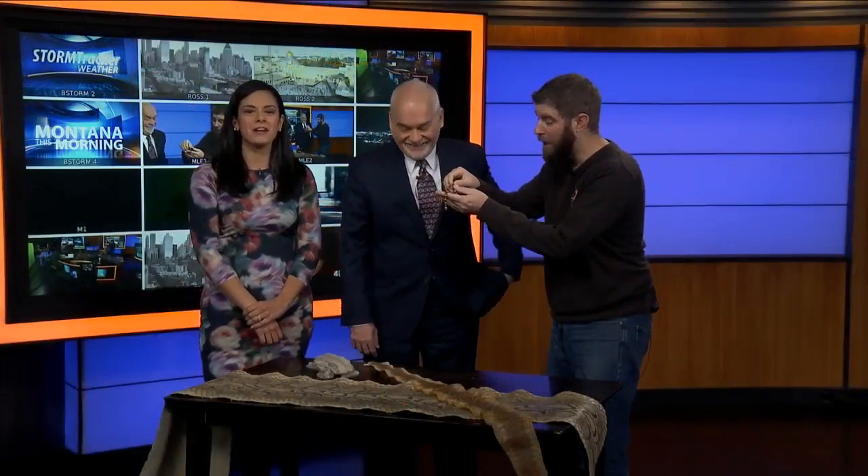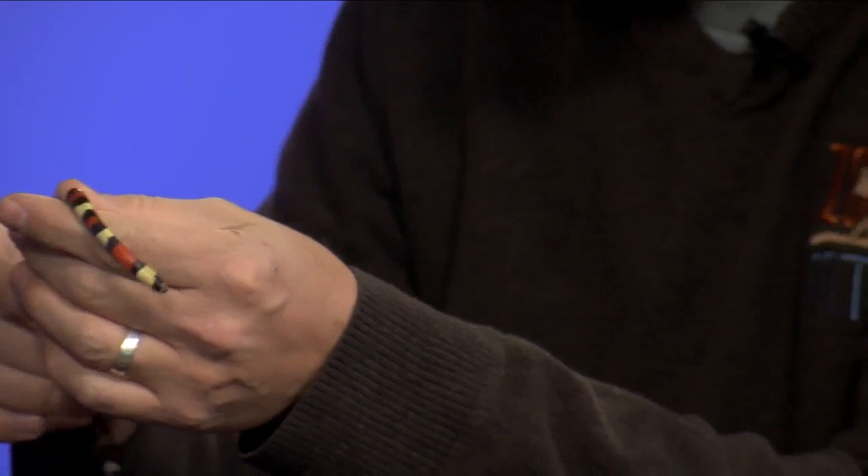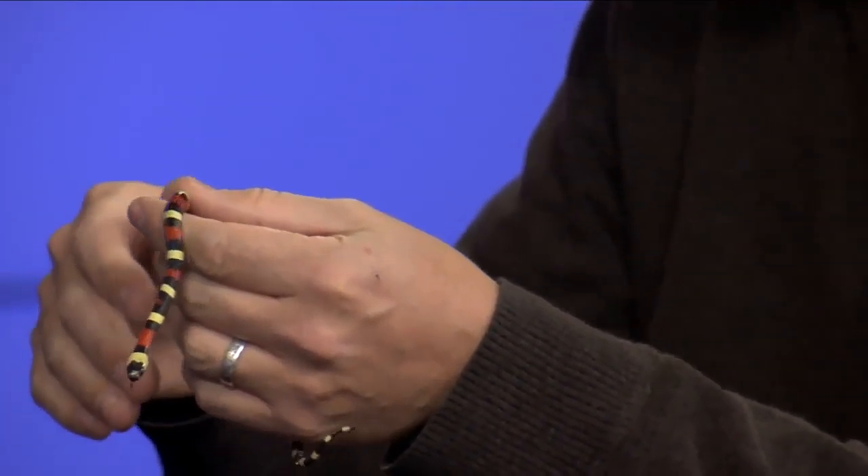Jeff from Zoo Montana is here with us in studio and you brought a very, very little friend with you today. Can you even see this thing? Look at this! We'll see if we can get a close-up shot. I got this tiny little milk snake, brand new baby. He was actually born a snaking little baby boy, just so cute.